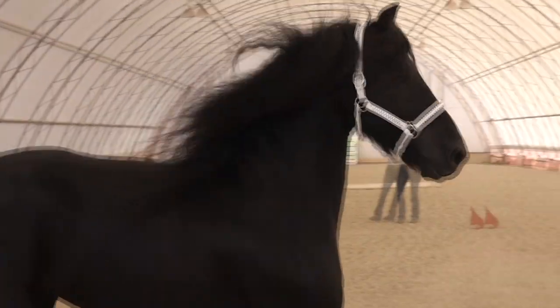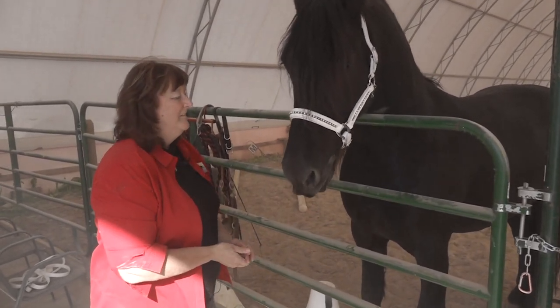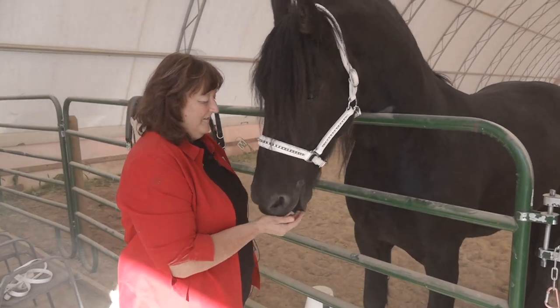Two judges will come from Holland, and we will bring our horses. There are several of us from the area that will bring our horses in, and the judges will be there. There will also be professional handlers that bring the horses into the ring and show them. It's a very unique event.